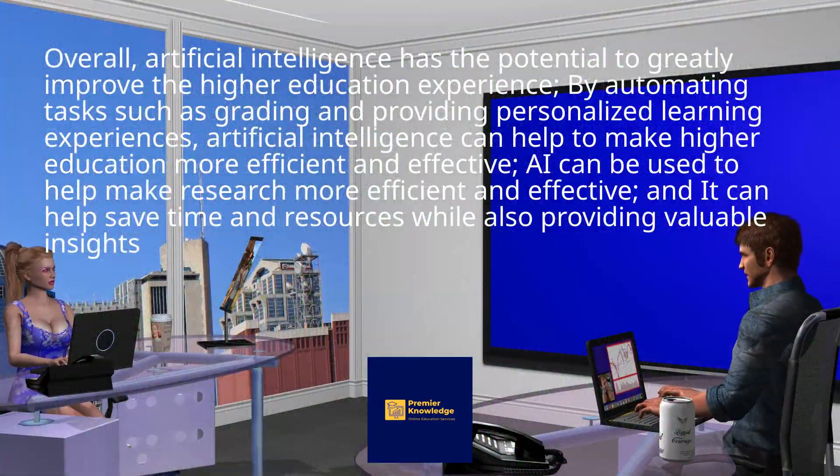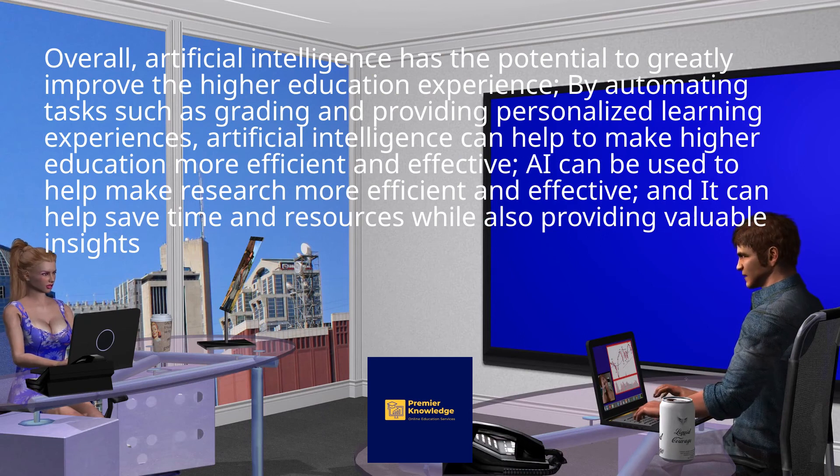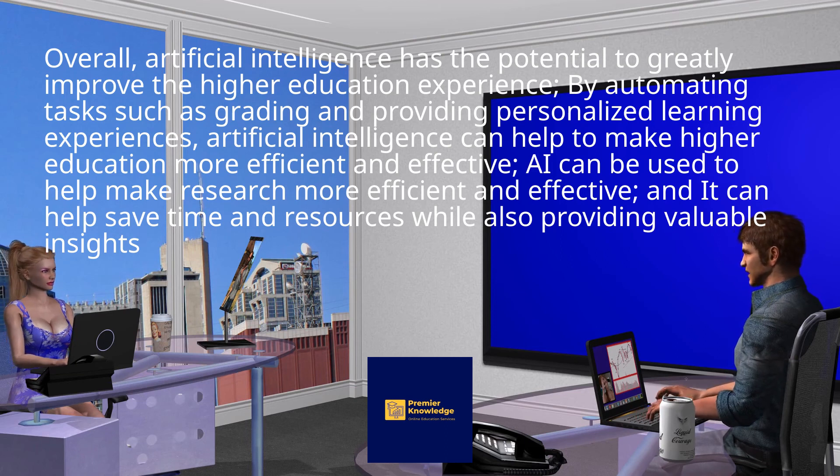Overall, artificial intelligence has the potential to greatly improve the higher education experience. By automating tasks such as grading and providing personalized learning experiences, artificial intelligence can help to make higher education more efficient and effective. AI can be used to help make research more efficient and effective, and it can help save time and resources while also providing valuable insights.